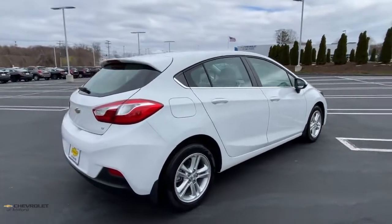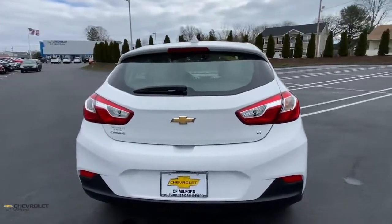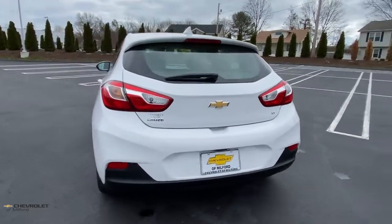The Chevrolet Cruze — the four-door family-friendly compact that's safe, sporty, and stylish with advanced technology to keep you connected and entertained.